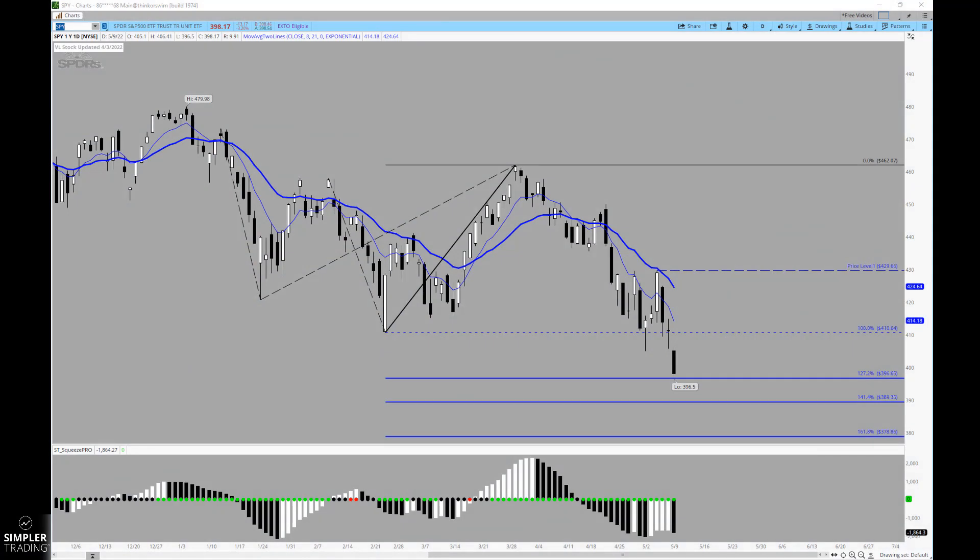Good afternoon, everyone. This is Henry with Simpler Trading. As we get into the free video for today, we're going to start off with the spiders, and I show them to you simply because we're at an interesting point heading into Tuesday.